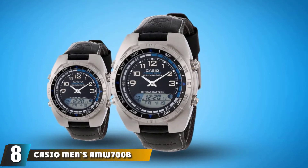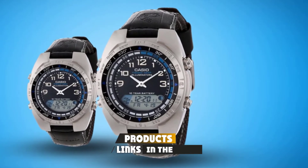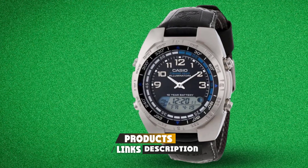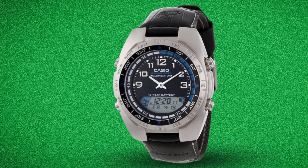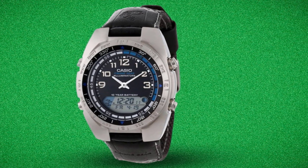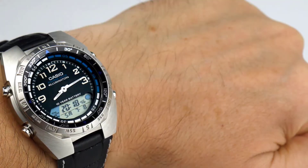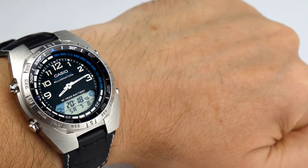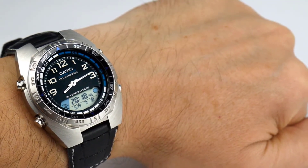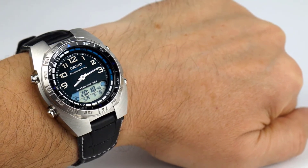The number eight position is held by the Casio Men's AMW700B1AV Forester Fishing Watch. It is actually a dedicated fishing watch that will calculate the best times to fish or hunt based upon lunar movement, latitude, and longitude. There is no barometer, so you need to check wind conditions yourself if stormy weather is likely. But it's a good choice if you live somewhere where fishing depends heavily on tides and would like your watch to do the work.